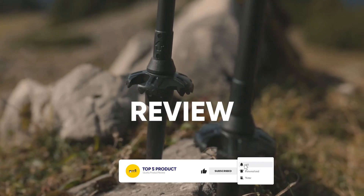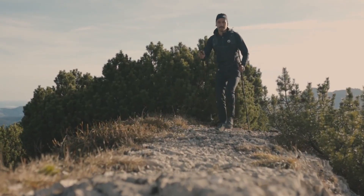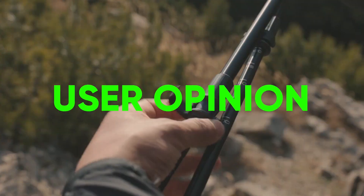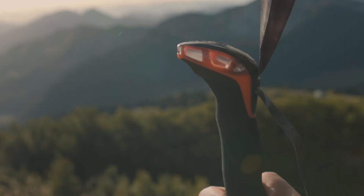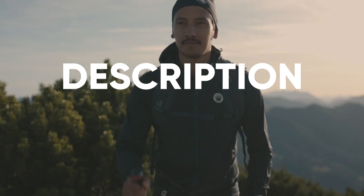In this video, we are going to review the top 5 best trekking poles. We made the list based on their popularity, quality, price, durability, user opinion, and more. To see more information and the most up-to-date prices, check out the links in the description below.